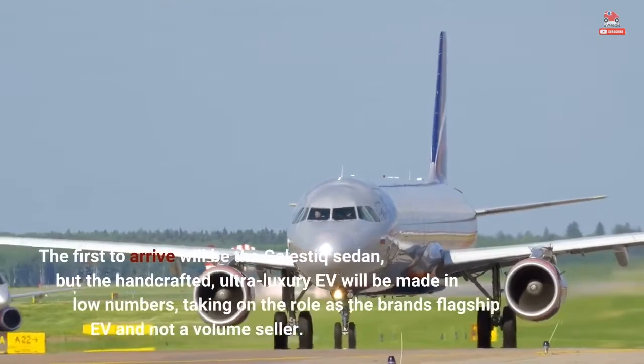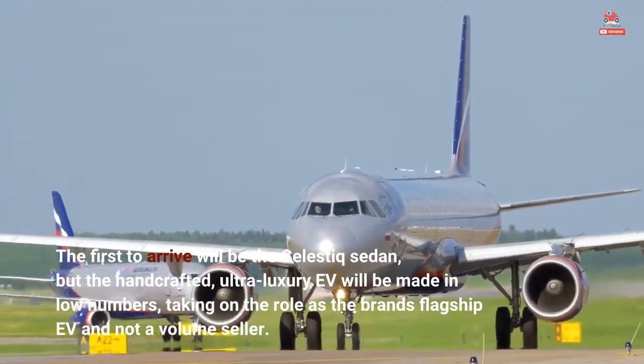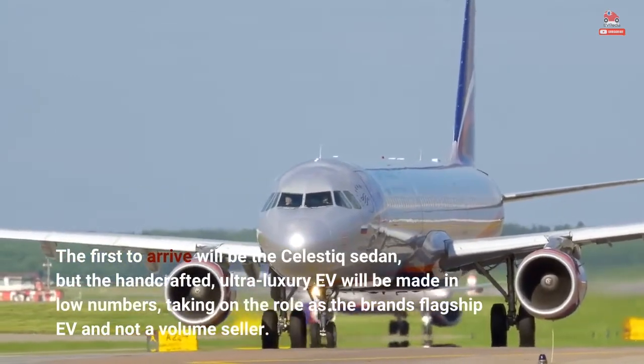The first to arrive will be the Celestiq sedan, but the handcrafted, ultra-luxury EV will be made in low numbers, taking on the role as the brand's flagship EV and not a volume seller.